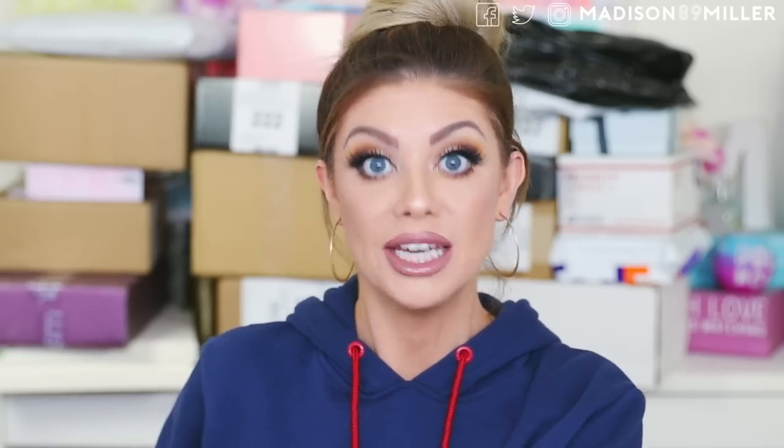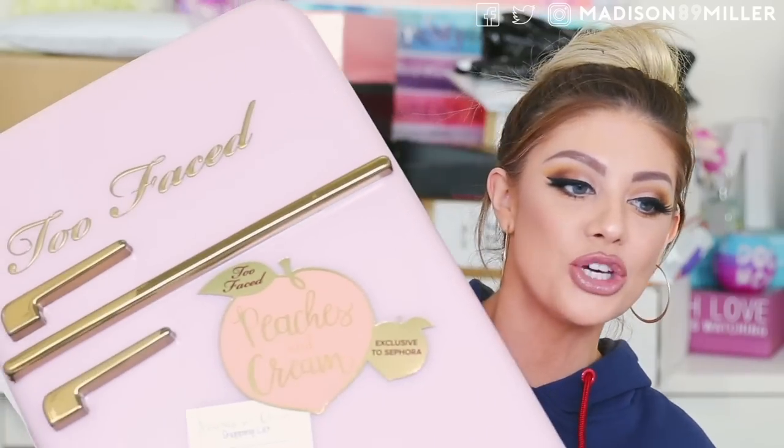The first package is not little at all — this is the Too Faced Peaches and Cream collection. I've been waiting for this one. They sent it to a select few people first. I got the full collection and have yet to open it. The packaging looks like a little refrigerator. I actually got to see this at their headquarters and learned about the collection before it even launched, which had me so excited.